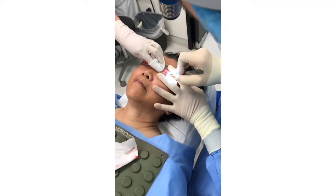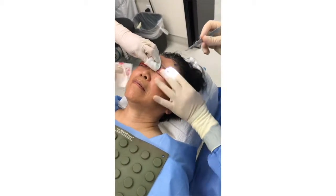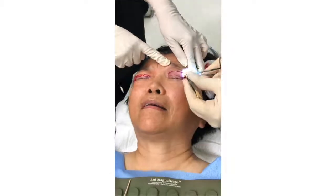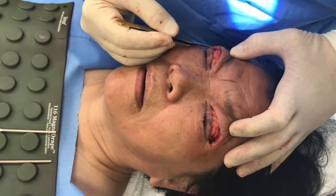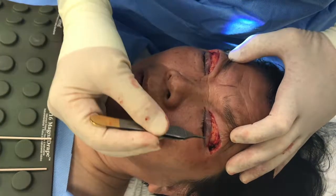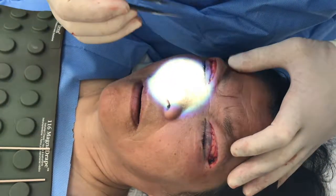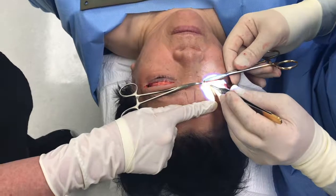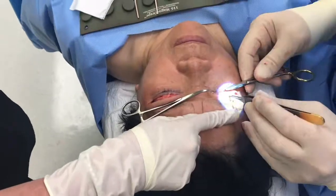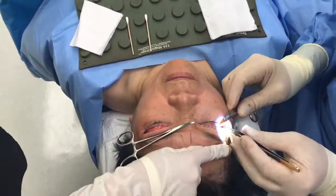After careful and accurate surgical markings were made, the excess skin in the upper eyelids was excised. Per patient's request, a more dominant upper eyelid crease was created with special internal sutures. The eyelid creases were checked for positioning and symmetry. The upper eyelid incisions were closed with a fine suture. This type of incision usually heals with a nearly imperceptible scar.